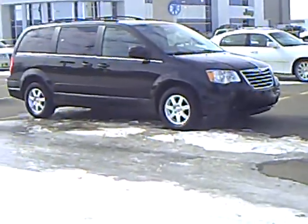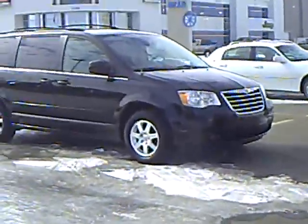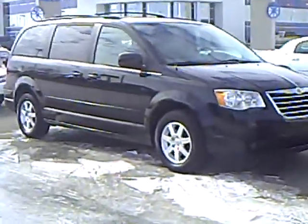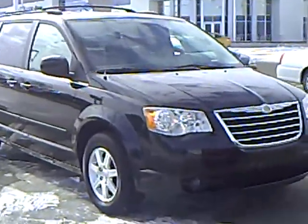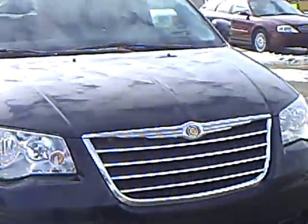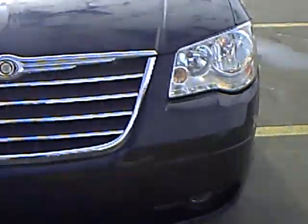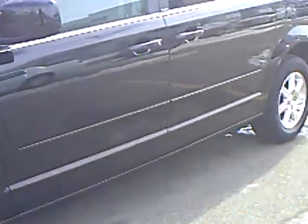Hi, my name is Heather Arntz at Mills Ford Jeep in Wilmar. This is a 2008 Chrysler Town and Country Touring Edition, black exterior color, stock number 3U-100037. Very nice looking vehicle — a nice redo of the minivan, sporty.